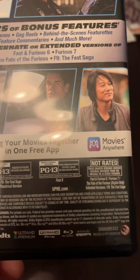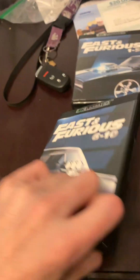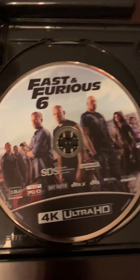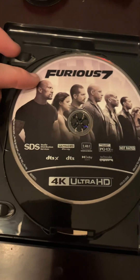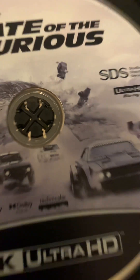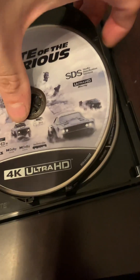I believe Furious 10 has the extended version, of course. But Fast X has Dolby Vision, I believe. So we're going to open up this one. We have Fast and the Furious 6 on 4K, Furious 7 on 4K, and then we have the Fate of the Furious on 4K. This one does have Dolby Vision — Fate of the Furious number 8 — and Dolby Audio.